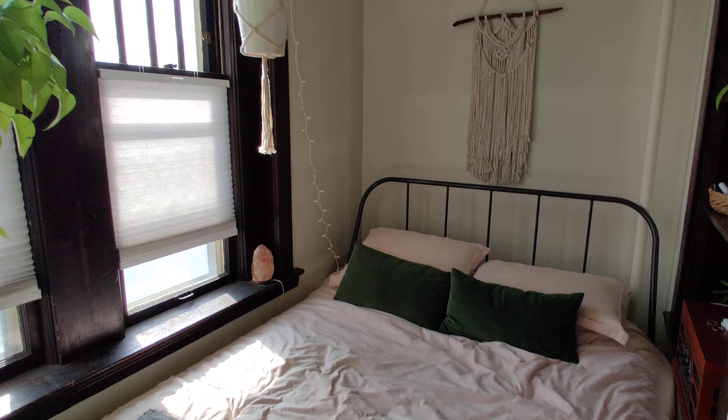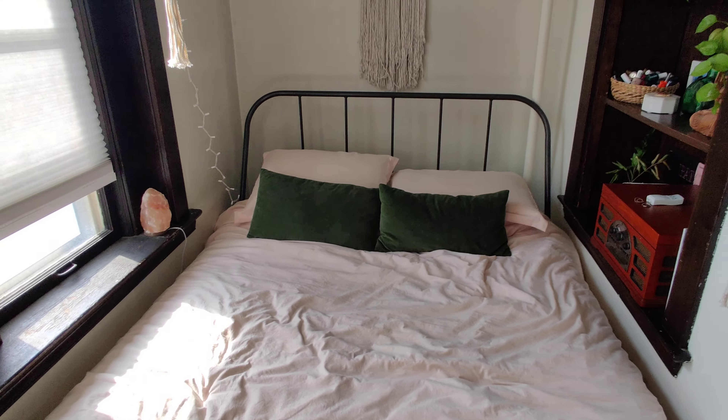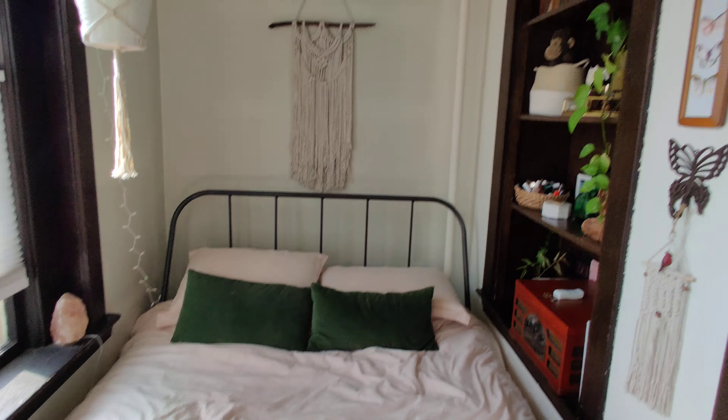Welcome to 712 West Franklin. This is a remodeled Studio Plus. We've refinished hardwood floors throughout.